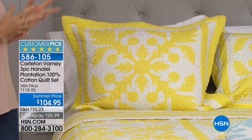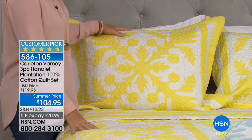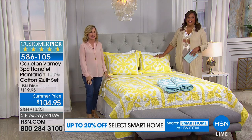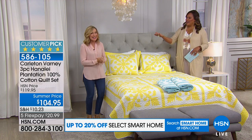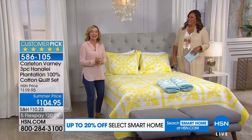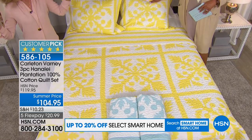This is actually the Hanalei Plantation Collection from Carlton. Two of my favorite things — quilts. I actually started here at HSN about 17 years ago selling quilts, and then I'm a huge fan of Carlton Varney. I've met him. He is an amazing designer.